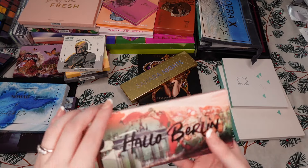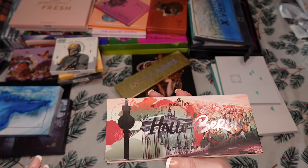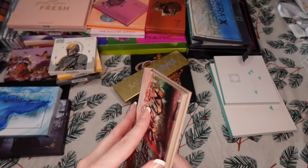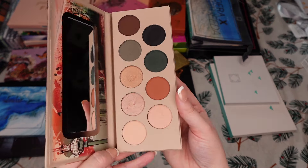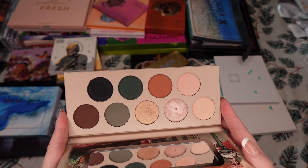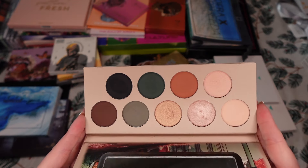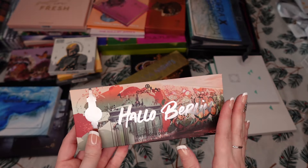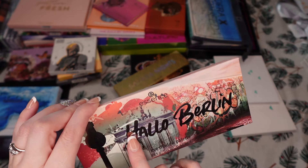This is the only palette I have from Essence Beauty — something I tried new this year. This is the Halo Berlin Palette, and I was pleasantly surprised. The layout is pretty, the pans are decent size, the colors are really good. I reached for this a lot more than I thought this year. So I'm definitely keeping that one and I highly encourage you, if you like this color story, to look into this palette.